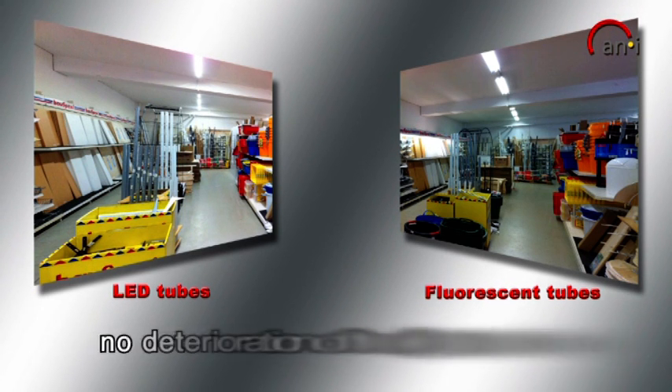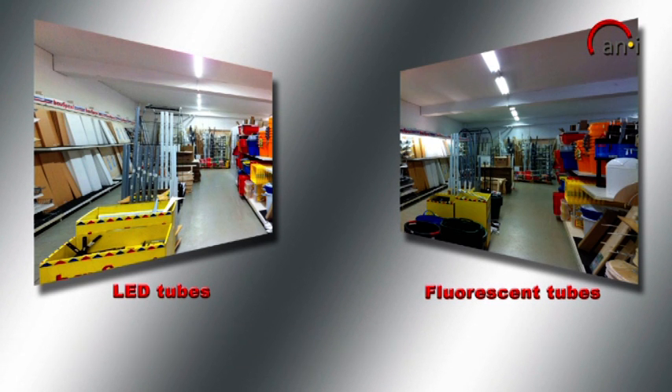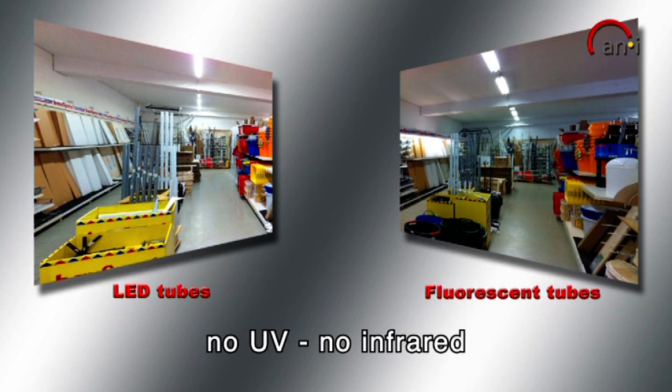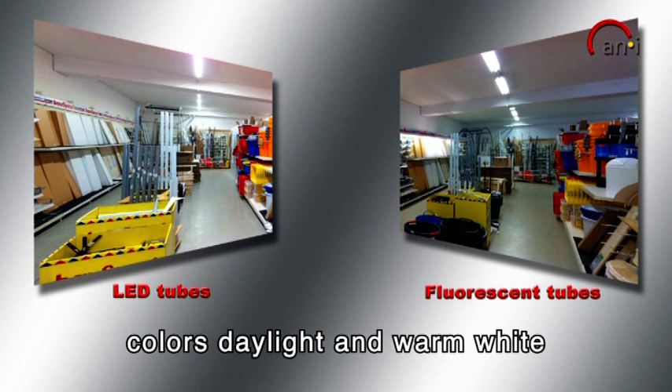Only 5–12% decline in light output over the lifespan compared to fluorescent tubes. No ultraviolet or infrared radiation. Available in the luminous colours daylight and warm white.